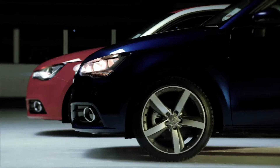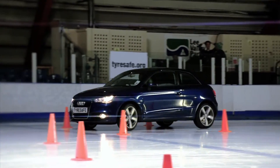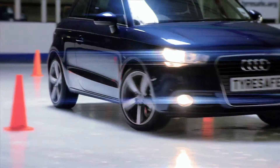Now for the winter tyres. We can see that when the blue car starts off, the driver has much better traction and control, helping him to get up to speed much quicker and through the cone safely. What a difference — much better grip and complete control on the winter tyres.